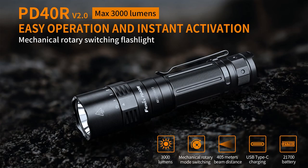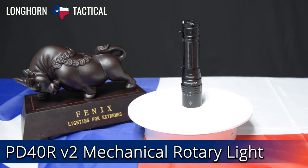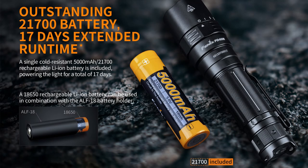Coming in at number 2 is the Phoenix PD40R V2. The second generation Phoenix PD40R V2 is a super bright 3000 lumen flashlight that reaches up to 442 yards of throw. This second iteration comes with a high capacity 5000 milliamp 21700 battery, as well as an adapter sleeve to use with 18650s.